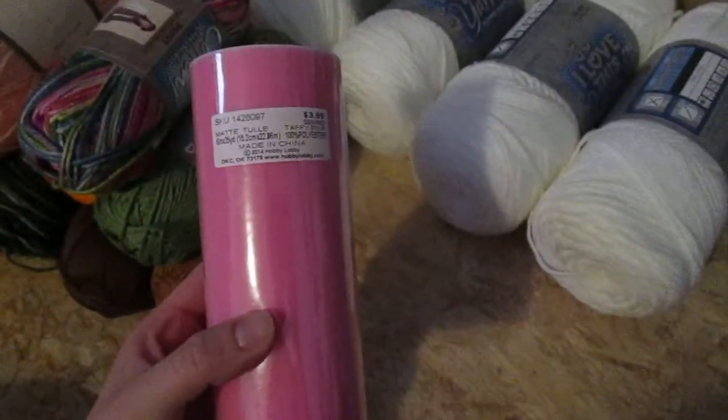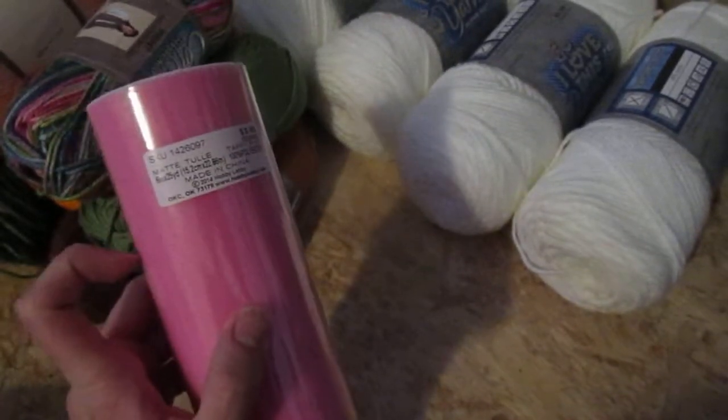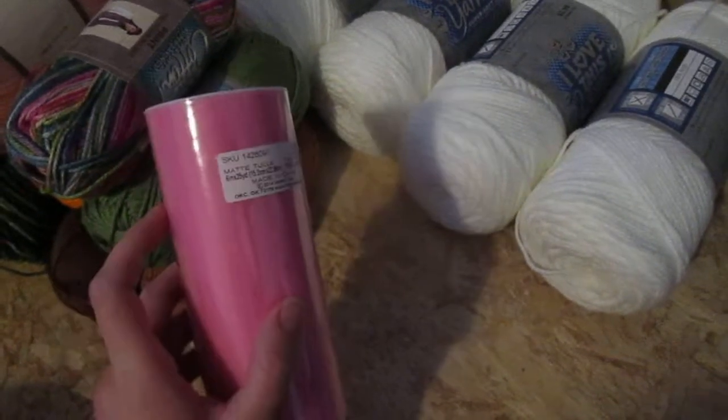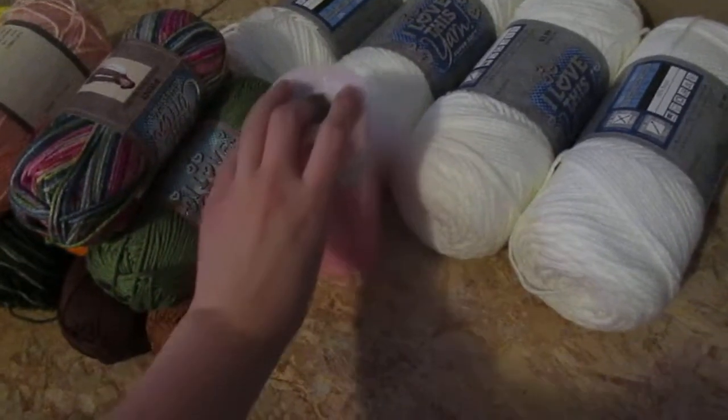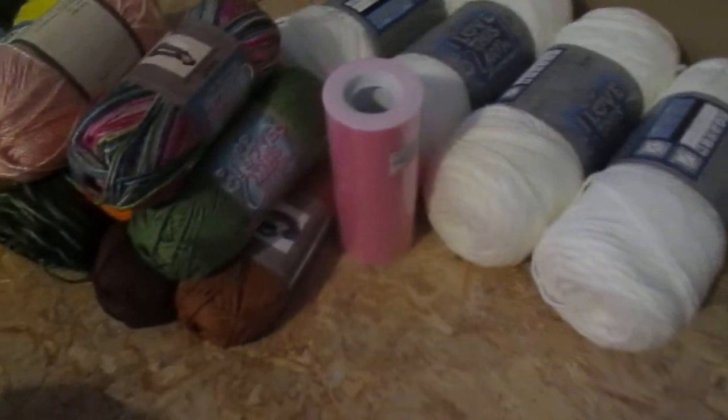This was also on sale — this is pink tulle. My daughter really wants a tutu, so I'm going to teach her how to make herself one. Last time I made her one she was two years old, and it's going to be her eighth birthday here in a couple months, so I picked this up.